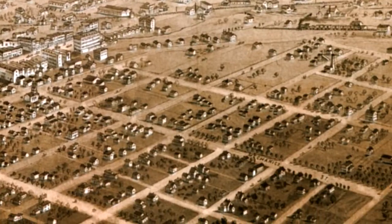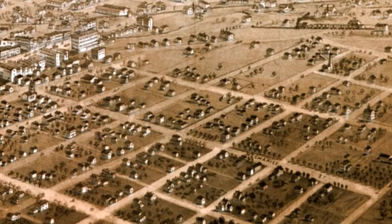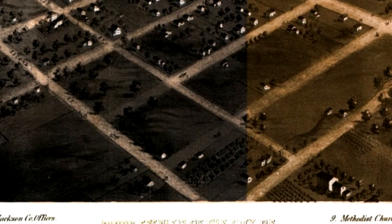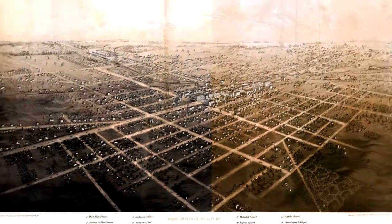Unlike traditional maps, panoramic maps often highlighted the commercial aspects of a town while also clearly showing many local residences. I've had a lot of fun looking up places I've been to on these maps, and I gotta say, it's amazing just how much things change, and also how much things stay the same.